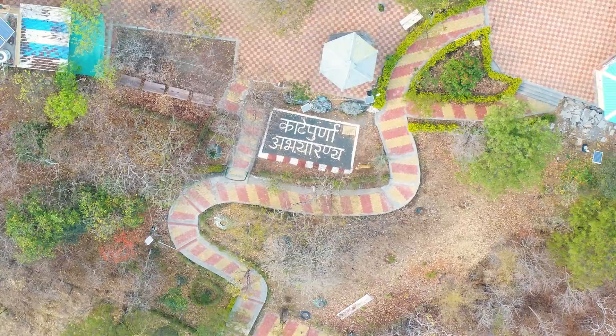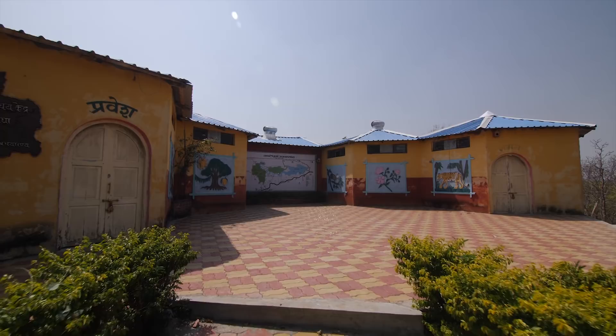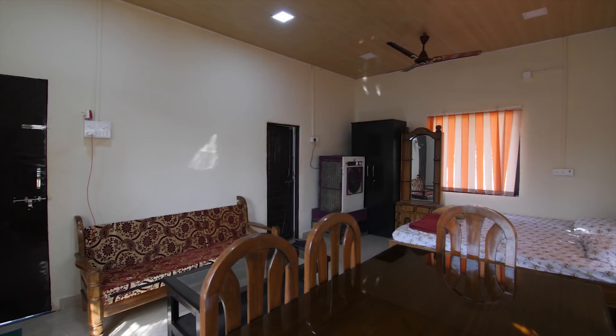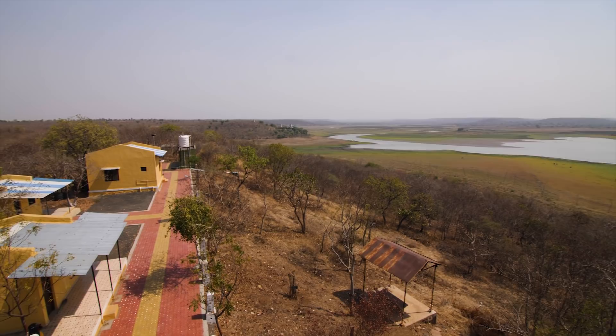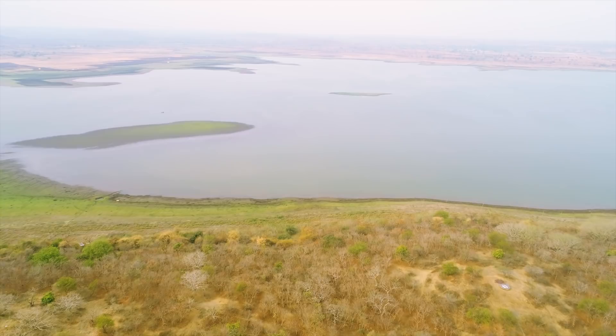There is a nature interpretation center located at Vaga, offering information about the sanctuary to visitors. In addition to the dormitories, on the backdrop of the reservoir with a scenic view, there are three double-bedded suites available for tourists near the nature interpretation center. The center also has an observation tower from where visitors can enjoy a bird's eye view of the forest and see the expanse of the beautiful Katipurna reservoir.